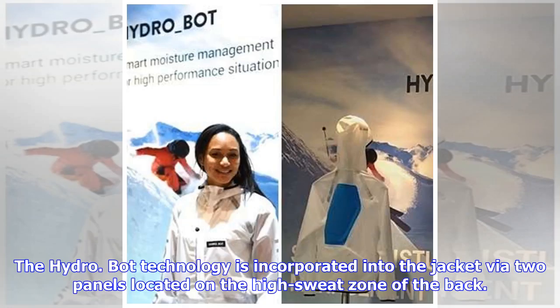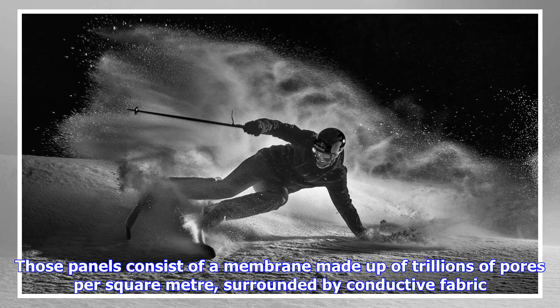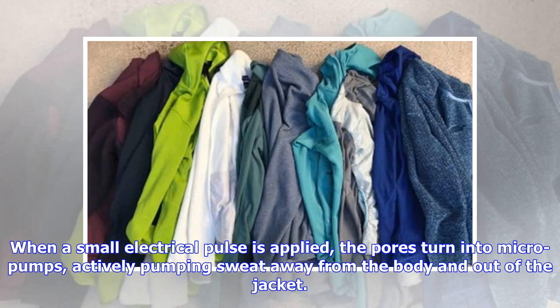The HydroBot technology is incorporated into the jacket via two panels located on the high sweat zone of the back. Those panels consist of a membrane made up of trillions of pores per square meter, surrounded by conductive fabric. When a small electrical pulse is applied, the pores turn into micro-pumps, actively pumping sweat away from the body and out of the jacket.